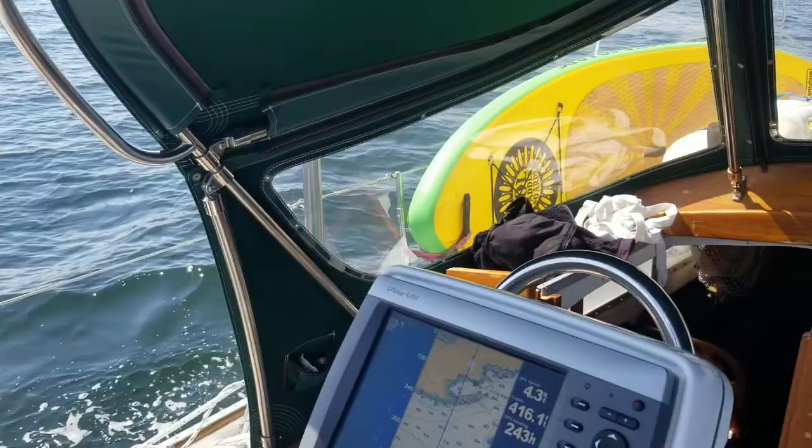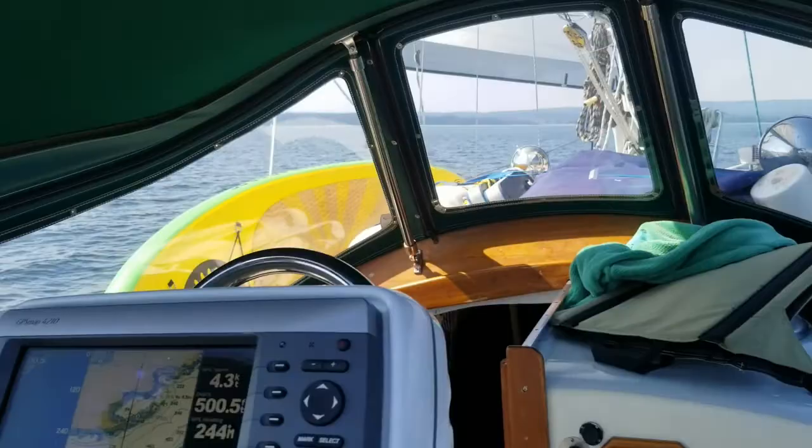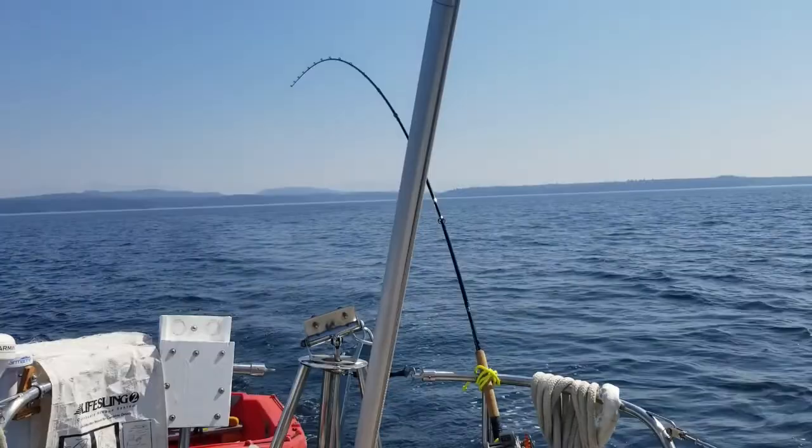The wind picked up — now we've got the full main up and the jib's out. Mac's been busy doing all the work on the sheets, raising the main. Now we're seeing if we can also catch some fish while we sail.